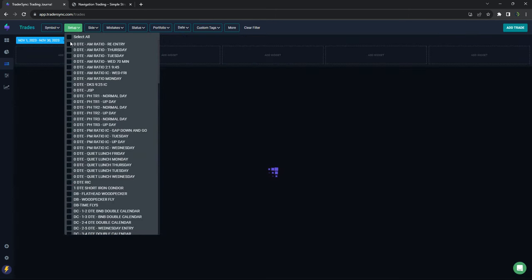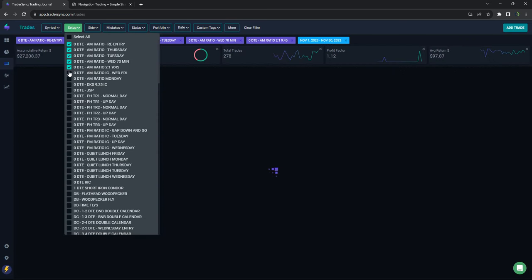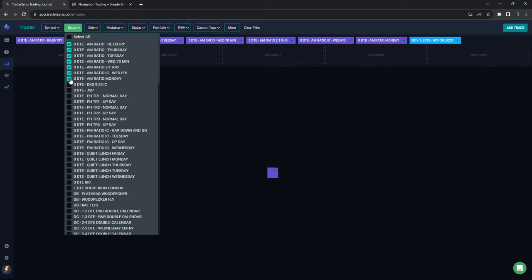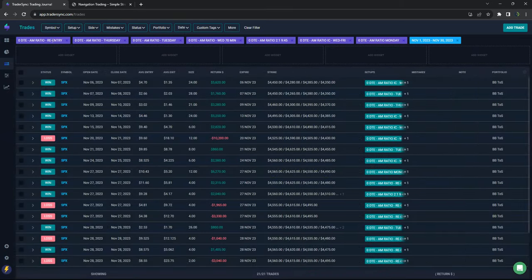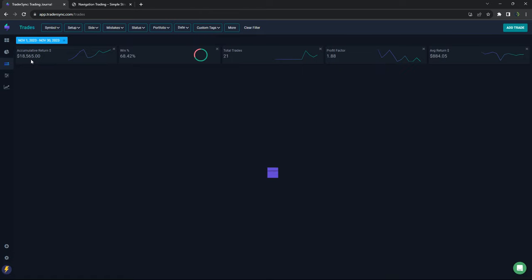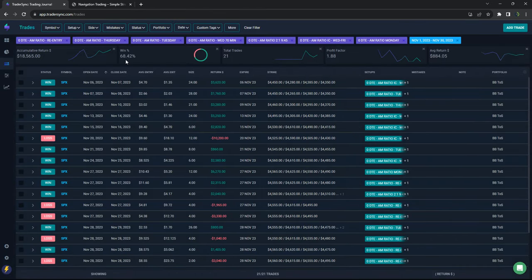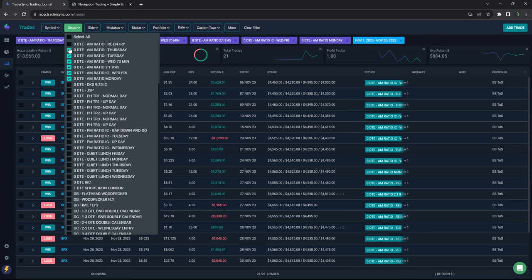If we break down the individual ones, some did really well, some not so well. The AM ratio trades did really well — $18,565 on the AM ratio trade, 68% win rate on 21 total trades.